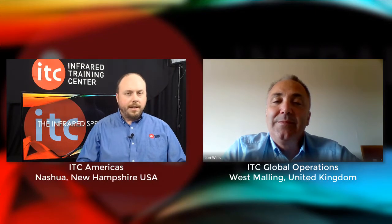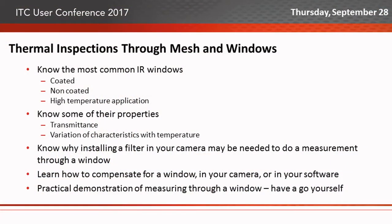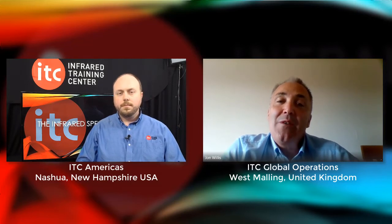Tell us about the upcoming conference — the Coventry event, September 27th to the 28th. I know you're presenting on infrared windows, viewports, and mesh coverings. Yes, it's a one-and-a-half-hour session. There's a lot of material and a lot of misunderstanding about how to actually measure through an infrared window. I'll run a short presentation and then some practical demonstrations on viewing angle and setting the software or camera up correctly to measure what you want to see behind the actual window.